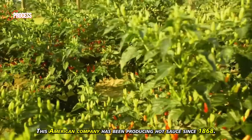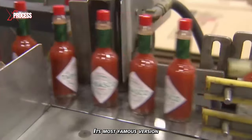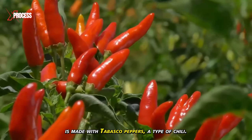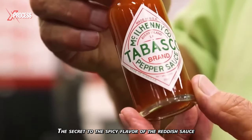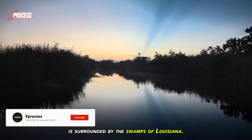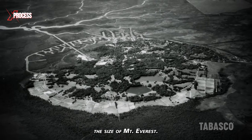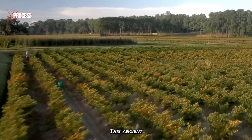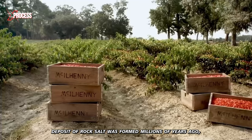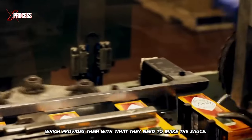This American company has been producing hot sauce since 1868. Its most famous version is made with Tabasco peppers, a type of chili. The secret to the spicy flavor of the reddish sauce is surrounded by the swamps of Louisiana. The island sits on a massive underground salt deposit the size of Mount Everest, formed millions of years ago, providing what they need to make the sauce.